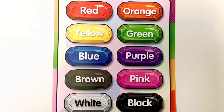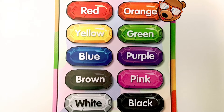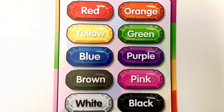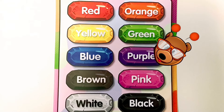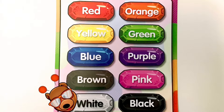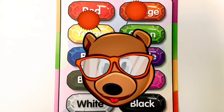Alright friends, time for our good morning song. Good morning, good morning. How are you this morning? Are you wearing red this morning? Are you wearing orange this morning? Good morning, good morning. Are you wearing yellow this morning? Are you wearing green this morning? Are you wearing blue this morning? Good morning, good morning. How are you this morning? Are you wearing purple this morning? Are you wearing brown this morning? Good morning, good morning. Are you wearing pink this morning? Are you wearing white this morning? Are you wearing black this morning? Good morning, good morning. Good morning, friends, and welcome.